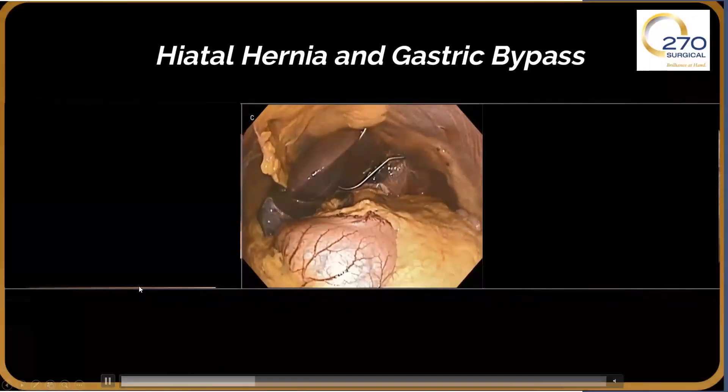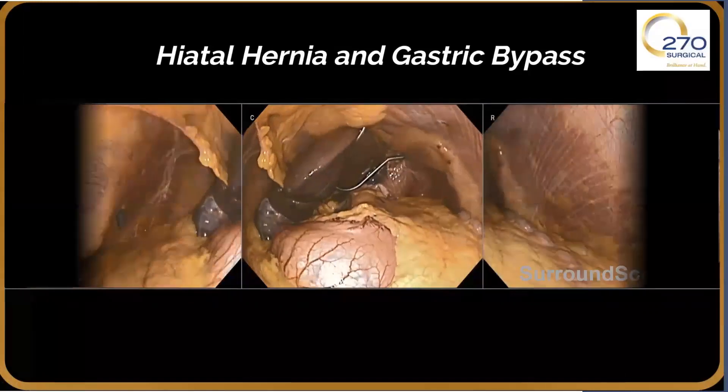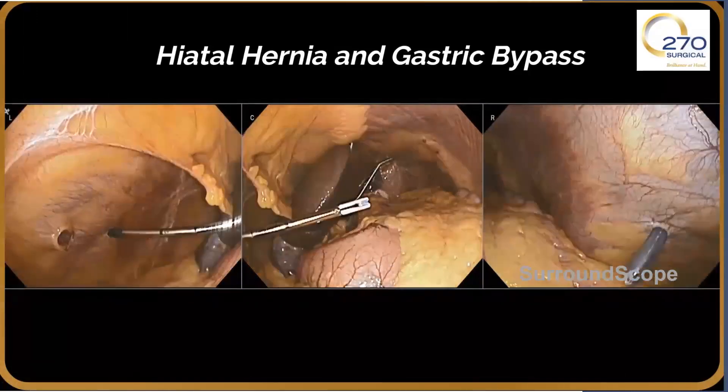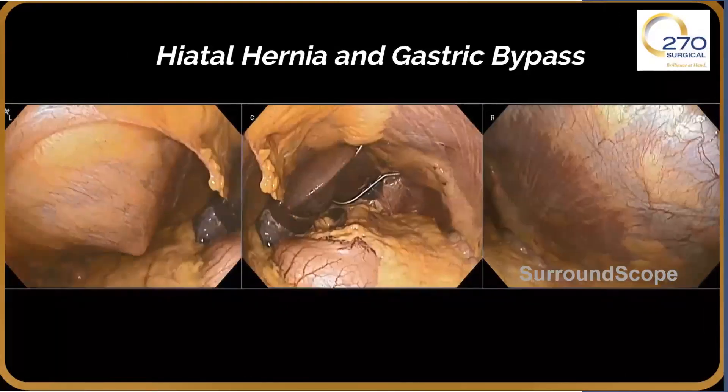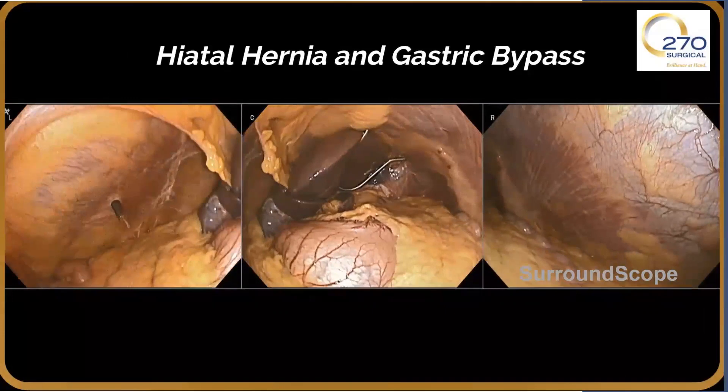This video reveals the advantage of a wider field of view, demonstrating how the camera can be held still during trocar insertion while maintaining visualization of the entire surgical field as each trocar is safely introduced.